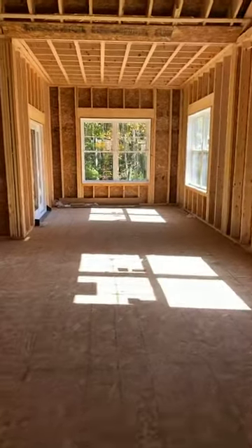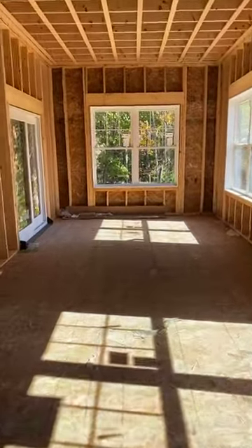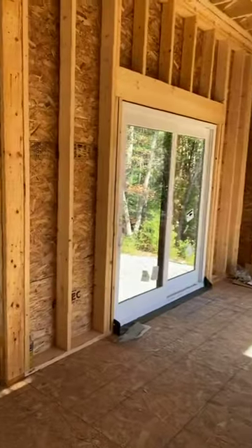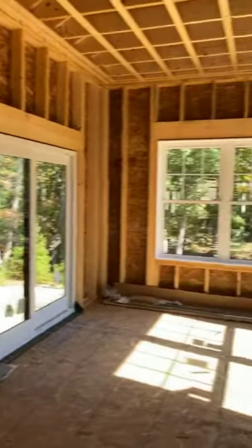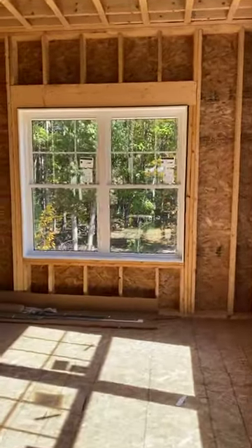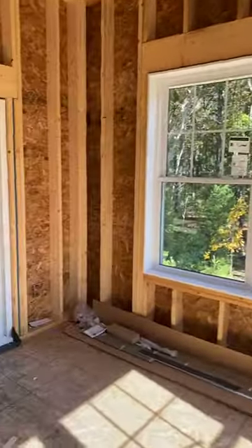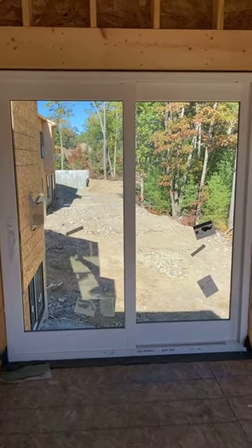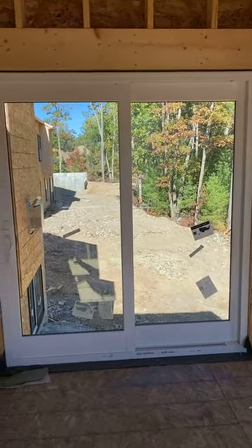Except this one, when we go into the dining room, instead of ending, it goes out into a four-season sunroom. These are fantastic — such a great addition. Four seasons: you're going to have heating, you're going to have cooling. And you can have the deck extend all the way down the side.